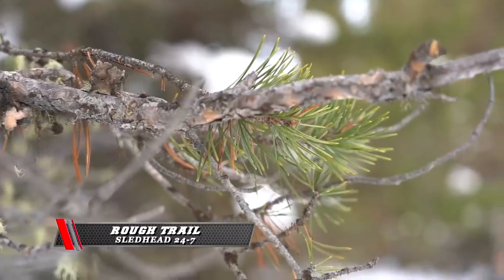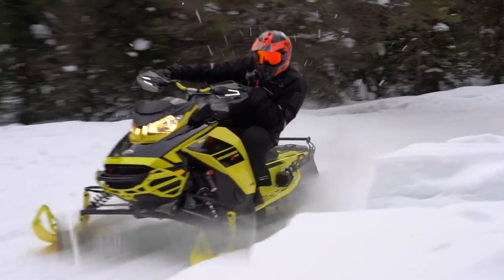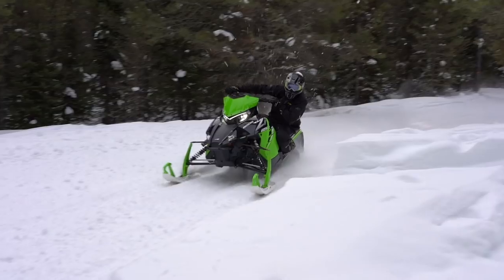My test riders are begging and pleading about this rough trail — they know how regimented we are with our rough trail testing. We go out and ride them hard. It's going to be rough. We're putting the sleds and the riders to the limit.